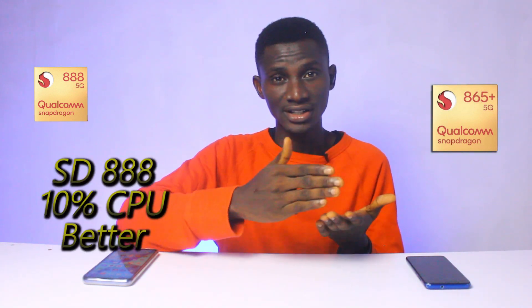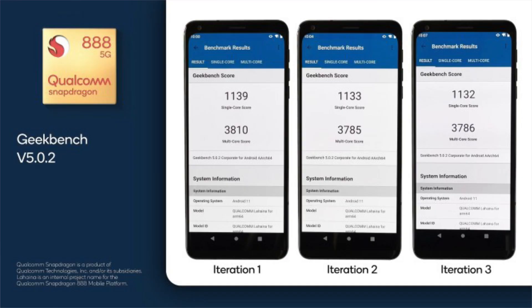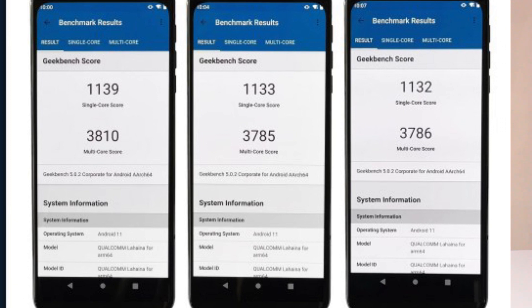When compared to the Snapdragon 865 Plus, the margin is 10 to 50% in favor of the Snapdragon 888. On Geekbench, the Snapdragon 888 average single-core score is 1,135 points.